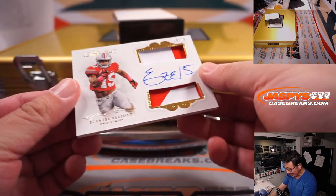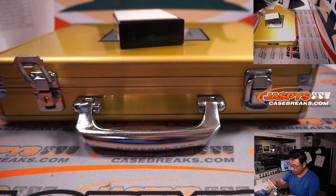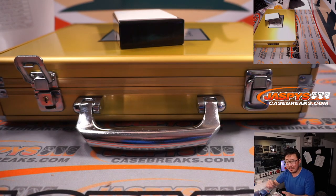Next is a nice Ezekiel Elliott, 16 out of 25 — two-color dual relic and autograph. And that is for Matt Lieber and Dallas.